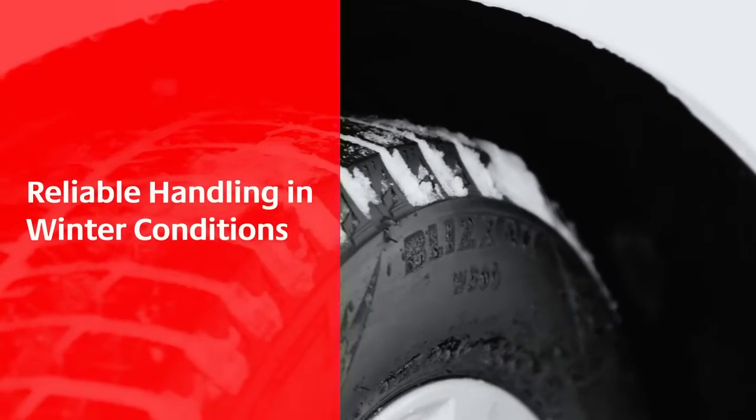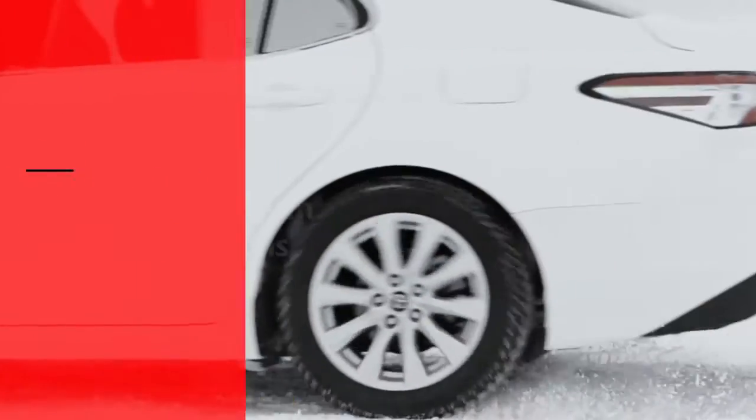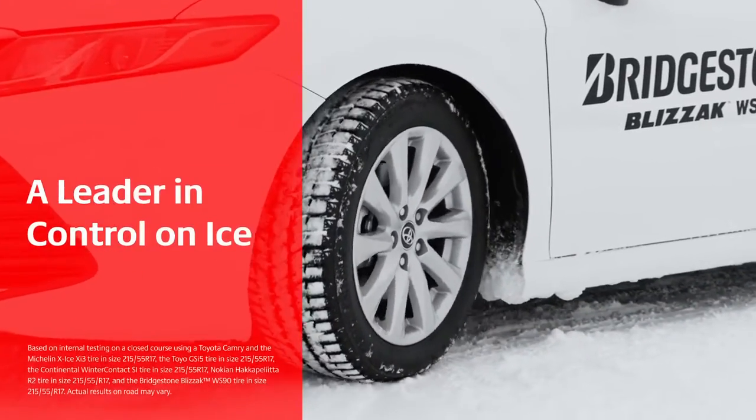The Blizzac WS90 is engineered for winter driving performance to help provide confident control and secure handling through the harshest conditions. Designed for sedans and minivans with Bridgestone's latest winter technology, the Blizzac WS90 is shown to be a leader in control on ice.